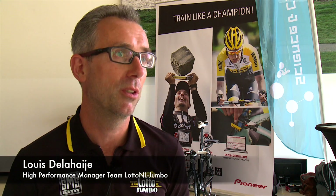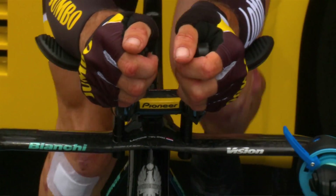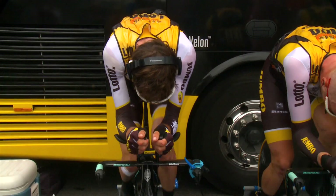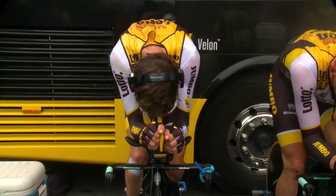We mainly focus on altitude training. It is a period of 3 weeks just before the Grand Tour. What we do there is focus training at altitude, and for us it is really important to monitor this process well. We do that by seeing our riders every day and seeing how they respond to training. We use the Pioneer system to see what power they ride and how they respond in heart rate at different powers and different altitudes.